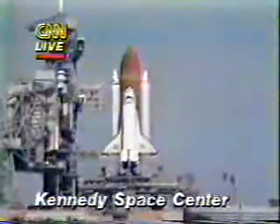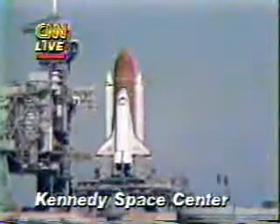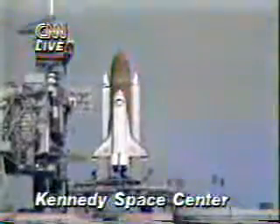SRB hydraulic power units have started. T-minus 21 seconds and the solid rocket booster engine gimbal now underway. T-minus 15 seconds.